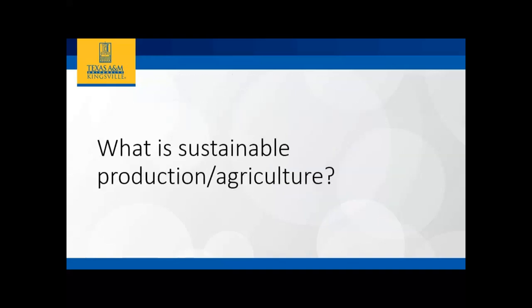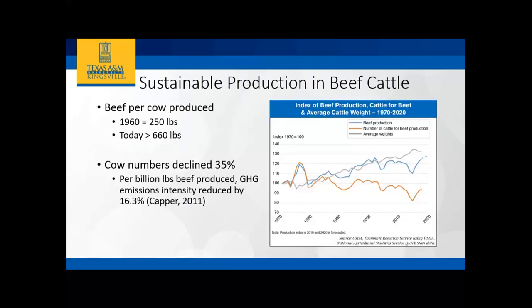So what is sustainable production or agriculture? How would you define that? Audience responses include minimizing waste, minimizing expenses. Ways we can think about it: minimize waste, reduce loss, maintain profit. Farmers and producers are trying to maintain profit or at least break even, but we also want to think about environmental impact. One example is using beef cattle to think about what sustainable production means for that sector.